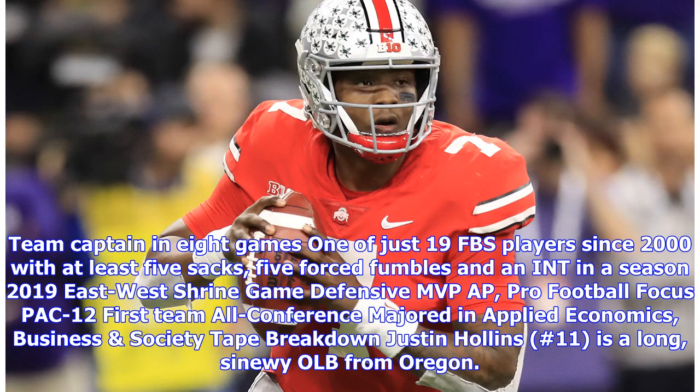Team captain in eight games, one of just 19 FBS players since 2000 with at least five sacks, five forced fumbles, and an interception in a season. 2019 East-West Shrine Game defensive MVP, AP Pro Football Focus Pac-12 first team all-conference. Majored in applied economics and business.